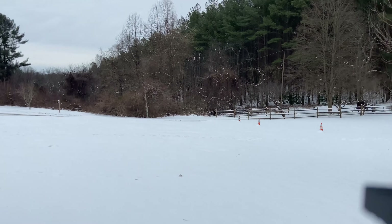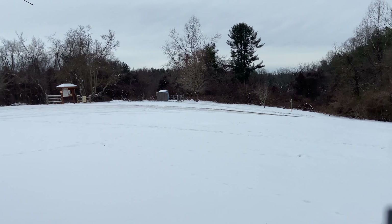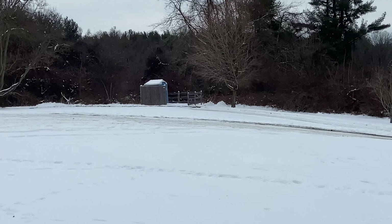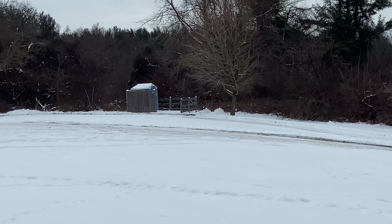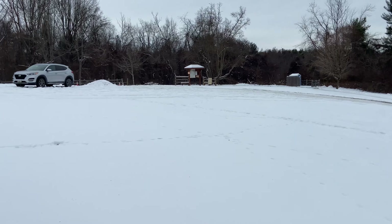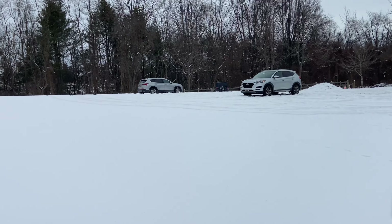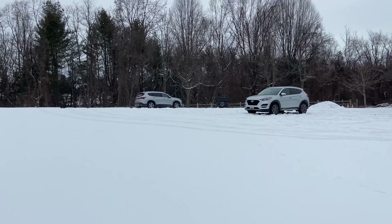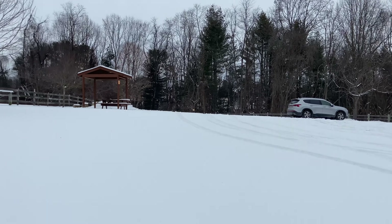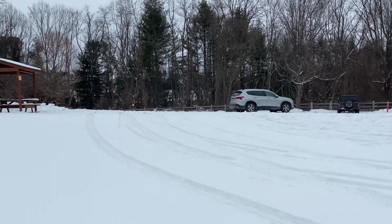The nice thing about this area is I do get a Wi-Fi signal and it also has a porta-potty right over there. It is open and it actually has hand sanitizer. So my lunch break is almost over, so I'm going to head back to the car so I can show you all what it looks like when I have my mobile office set up in place.